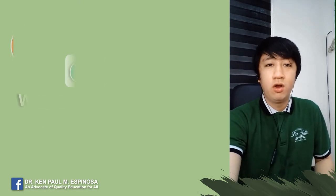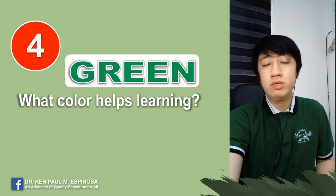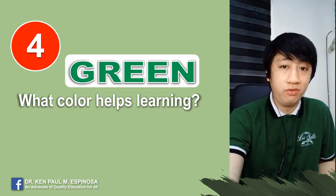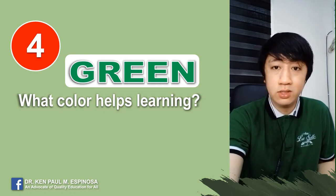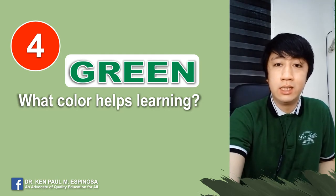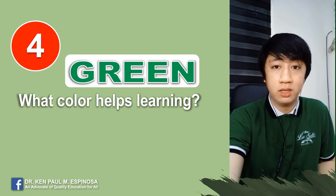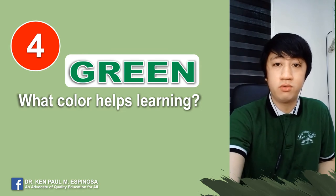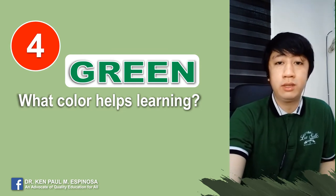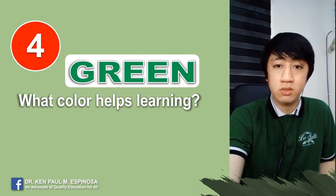Tip number four: what color helps learning? Using the right color in study can positively affect behavior and attention when learning. Based on studies, green is a good color for keeping long-term concentration, clarity, efficiency, and focus on learning. So I suggest using color green when highlighting key concepts in your modules.